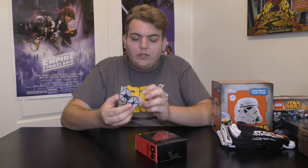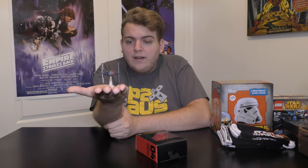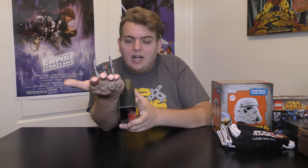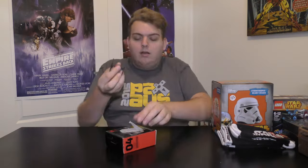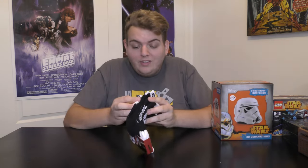Here we have the First Order Special Forces TIE Fighter — my sister got me this, she had no idea what it even was. It's a titanium series Star Wars The Black Series number four — the new-style TIE Fighter from the new Star Wars movie. You can take it off the stand or just put it on the stand like a normal person.